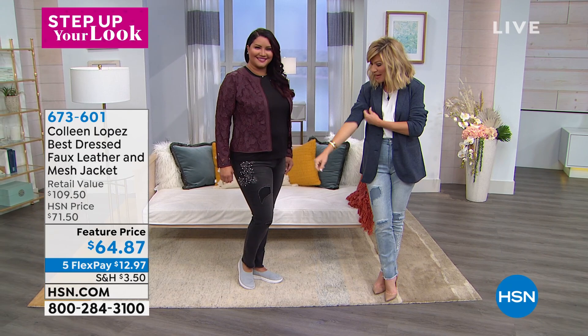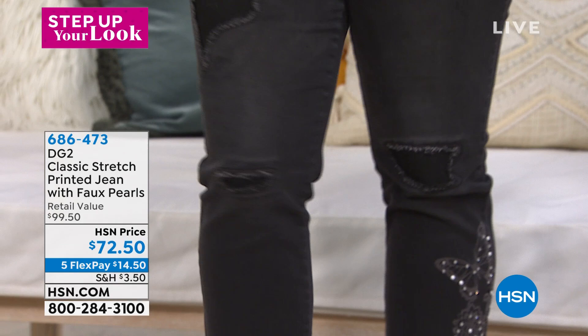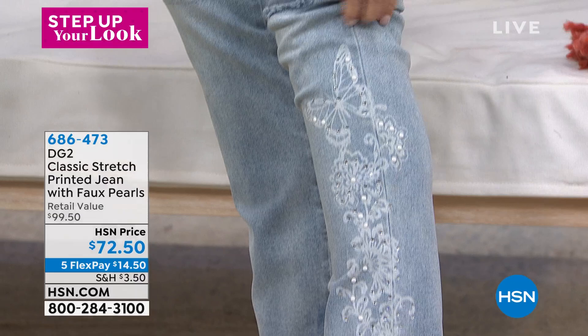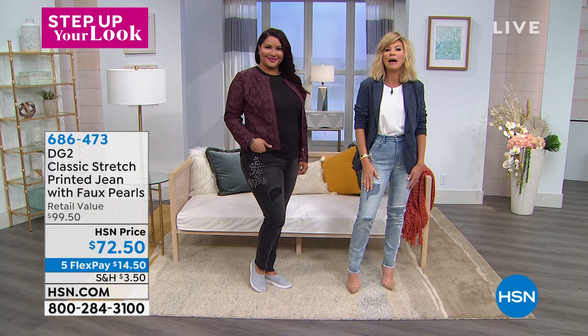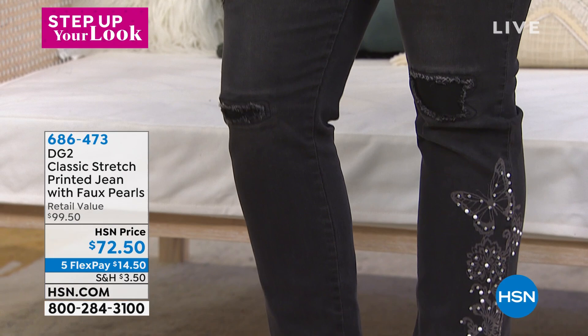It's $64.87, and all of our fashion is on five interest-free credit card payments. Diane just got back from Paris — she's going to be talking about how pearls are everywhere there. These brand new jeans are very subtle and very feminine. We've got them in chambray, indigo, and washed black. You can see the pearl detailing with just enough distressing for an edgier look, and they're super soft. The blazer I'm wearing is also coming up. There are a lot of brand new items you haven't seen yet as part of our Step Up Your Look event going on all day today.